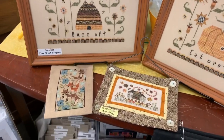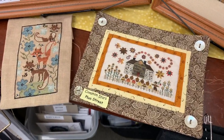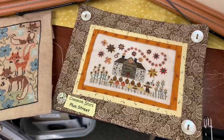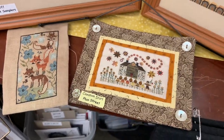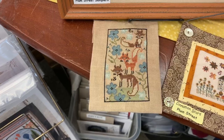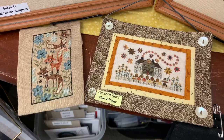We also have the famous 1-over-1 on 40 count that Jerry did — Plum Street Cinnamon Stars. So cute, it's just so teeny weeny. As you can see next to Fox View, stitched by Lori — that is 1-over-2 on 40 count. So cute.